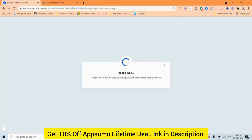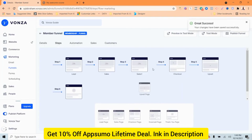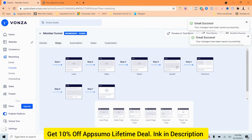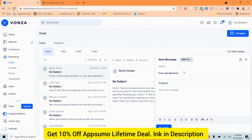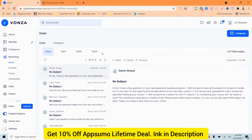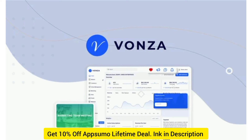Forget back-and-forth email chains and stay organized with Vonza's built-in scheduling system. The scheduling features help you set up free meetings with your team or paid appointments with members and clients. All appointments are automatically added to your calendar so you can plan around your week or opt to reschedule.